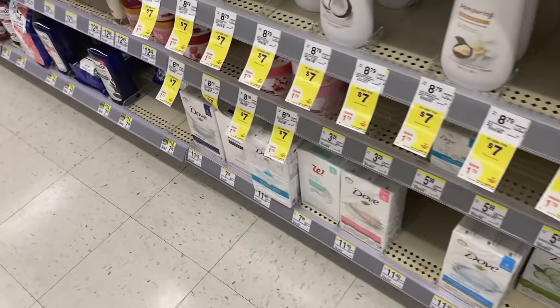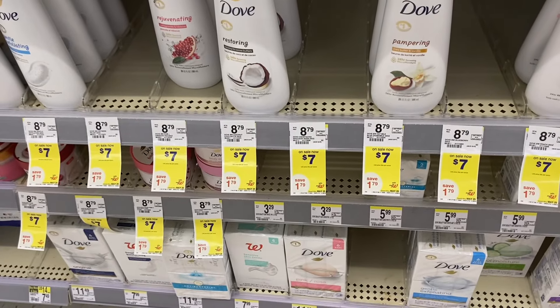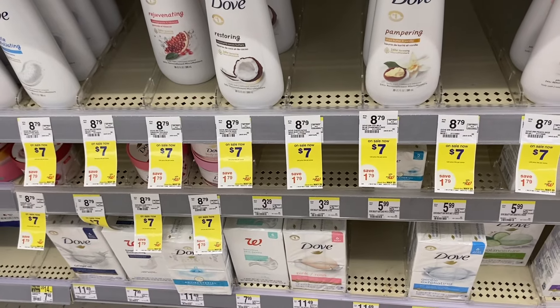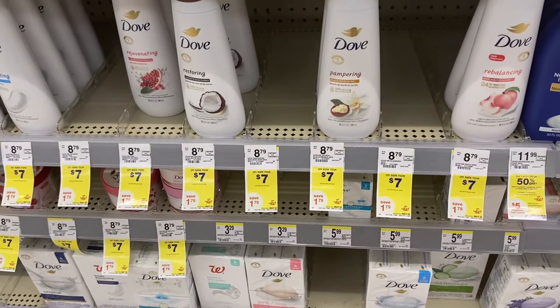I have a deal on the Dove body wash — these are two for $7, so you pick up two for $14. We have a $5 off two digital coupon, so $14 minus $5 leaves us paying $9 out of pocket. Then you get back a $2 restaurant reward.